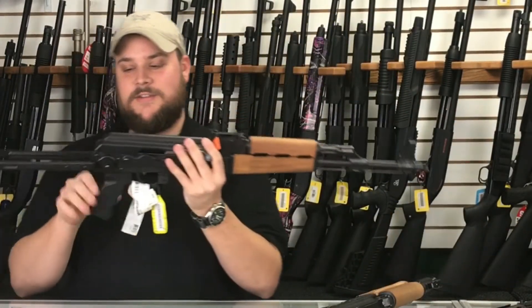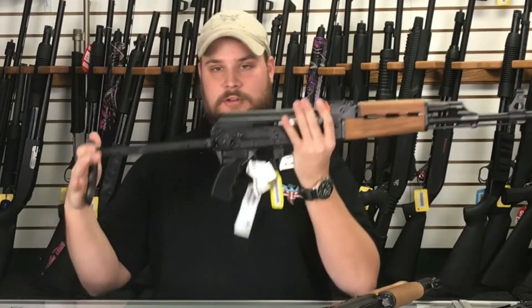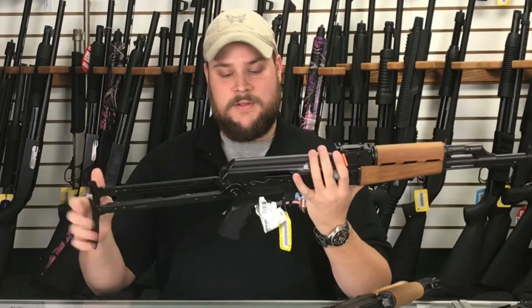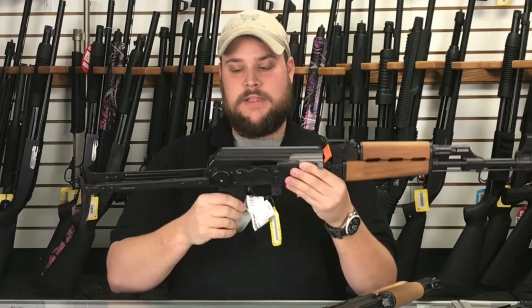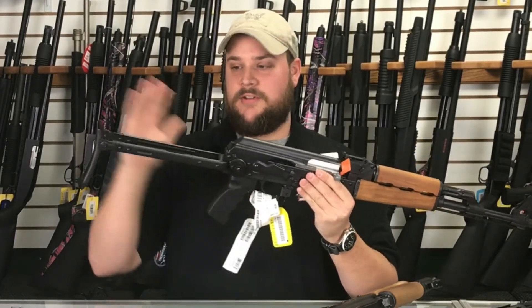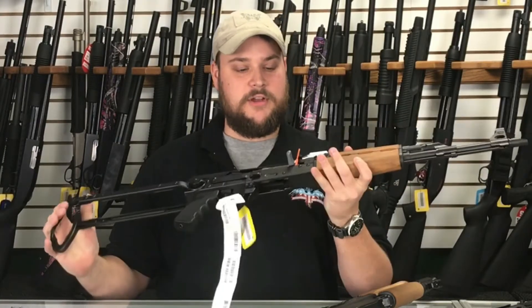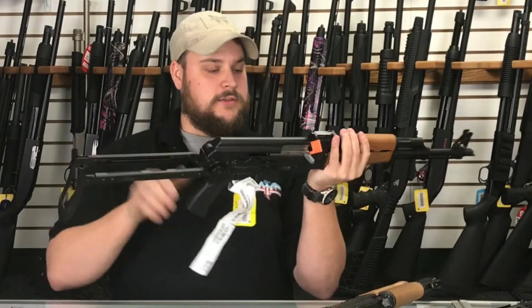You can also get AKs in different configurations as far as the furniture goes. This is an underfolder — this is a Serbian AK-47, and this is a great rifle, especially if you want to make it a compact size. This stock will fold under the gun and make this a really nice compact AK for transporting and whatnot.